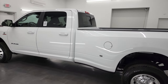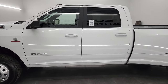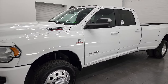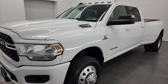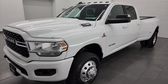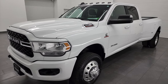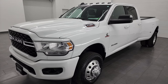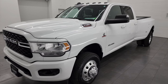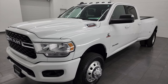This 2022 Ram 3500 has the high output 6.7 liter Cummins diesel and it's paired up with the ISIN heavy duty six-speed automatic transmission. This truck can tow up to 32,710 pounds and has a max payload of 5,211 pounds, has 420 horsepower and 1,075 foot-pounds of torque. I got that information off of Ram's Tow Guide website — I'll link that in the description below.